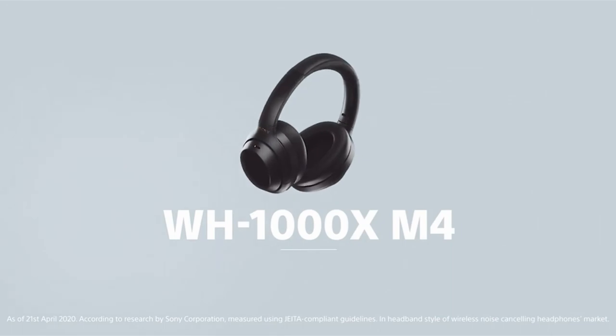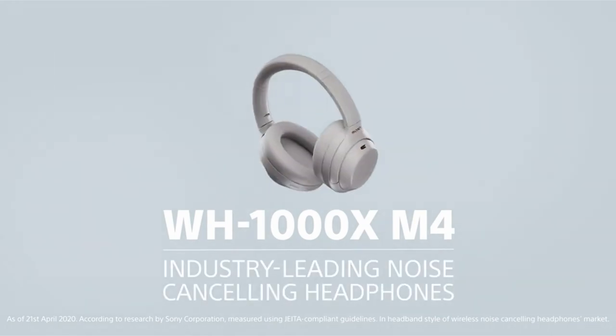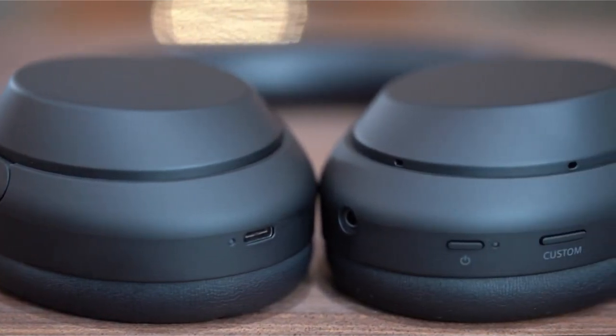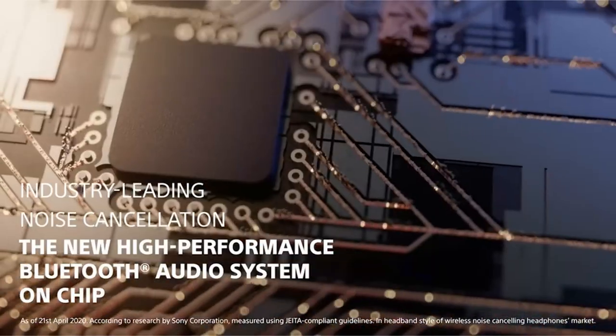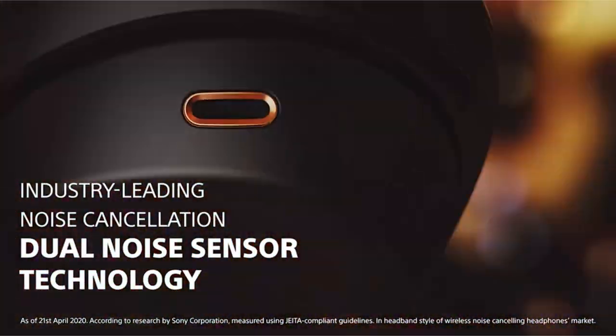At number 2: Sony WH-1000XM4. These headphones provide industry-leading noise-cancelling capabilities with dual-noise sensor technology, making them excellent for conversation. Co-developed with Sony Studios Tokyo, they use Edge AI technology to deliver next-generation quality. With a battery life of up to 30 hours and rapid charging, a 10-minute charge can offer 5 hours of playback time.